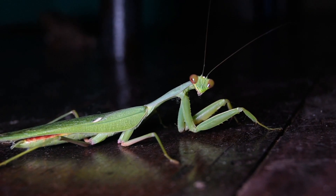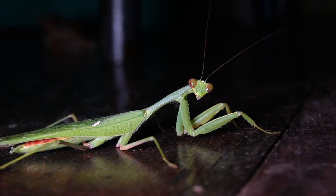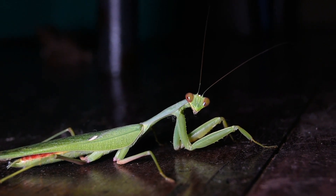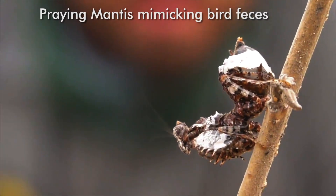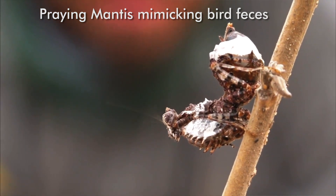They are easily recognized by those long antennae, a flat forehead, the bent forearms, and of course the ability to fly. They are really well camouflaged and have the ability to mimic flowers, dead leaves, and even branches.